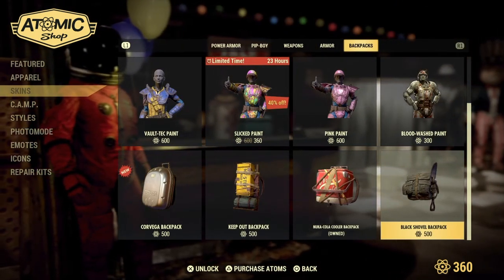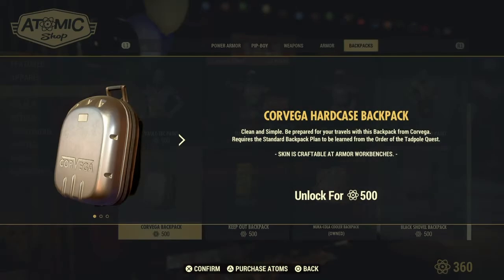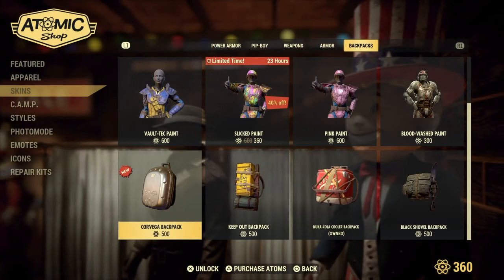We also have the Back Shovel Backpack, Nuka-Cola Backpack, Keep Out Backpack, and the new Carvega Backpack. Clean and simple — be prepared for your travels with this backpack from Carvega. Requires a standard backpack plan to be learned from the Order of the Tadpole, for 500 Atomic Points.